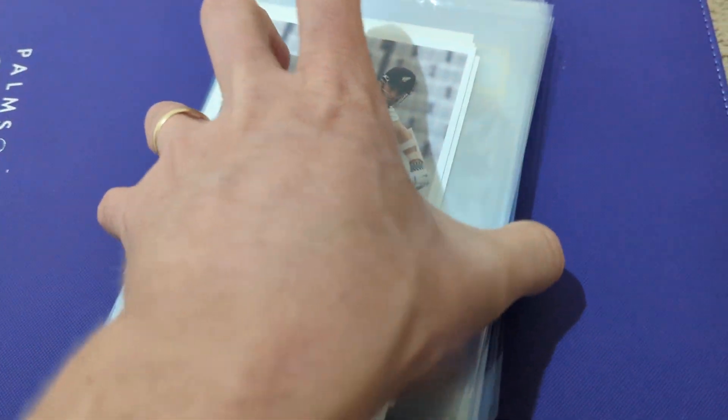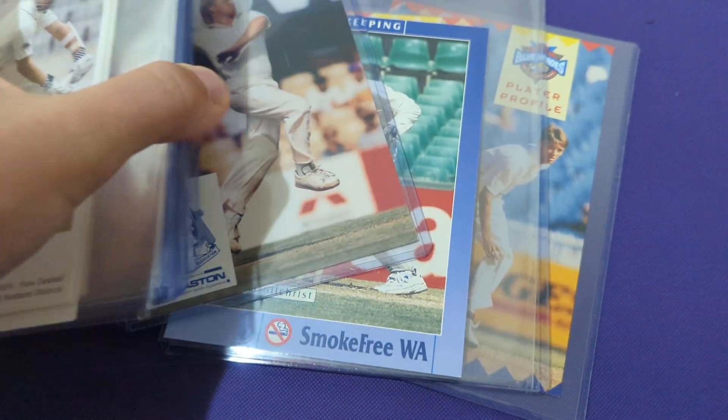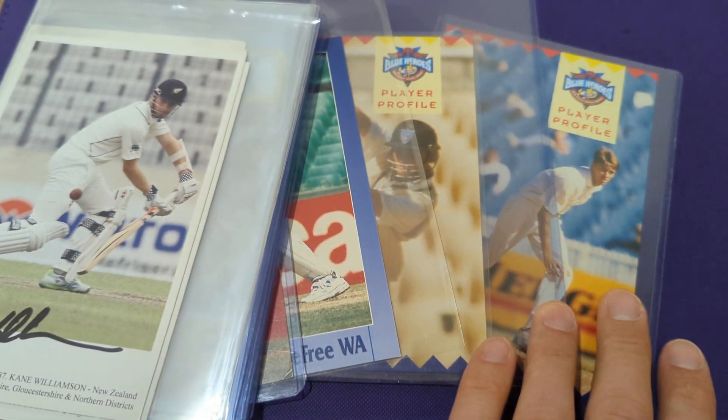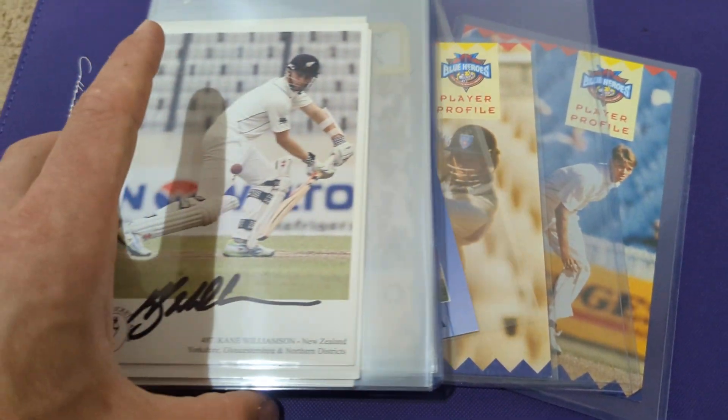So what did you think? Did you like the Warne the best? I'm guessing that's going to be the top choice. But for me, sometimes I like the one that's newest the best. I'm just really happy I have my McGraw to go with my Gilly. Pretty cool stuff.